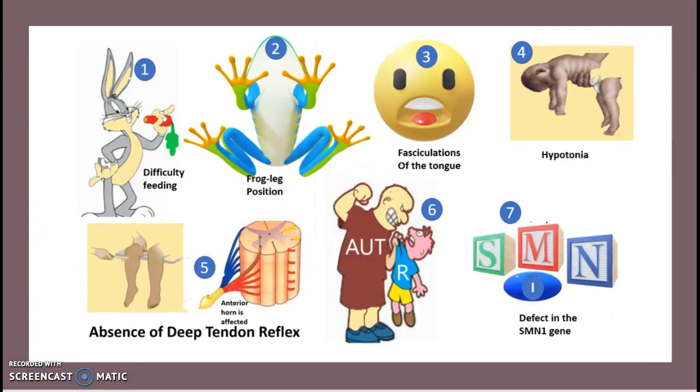To review: key features of SMA include difficulty feeding, frog-like position, fasciculation of the tongue, hypotonia, absence of the deep tendon reflex, autosomal recessive inheritance, and a defect in the SMN1 gene.